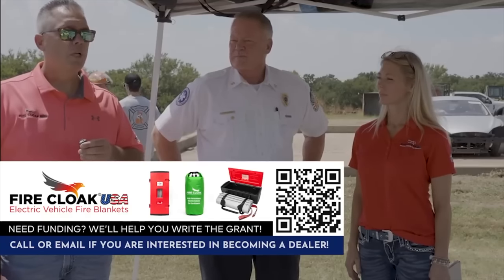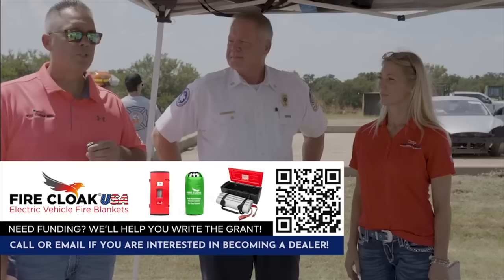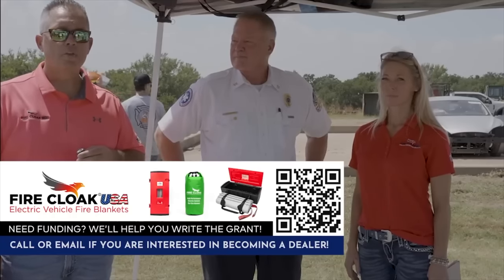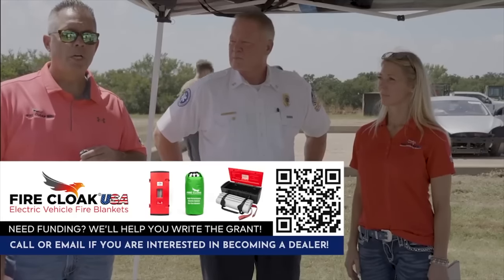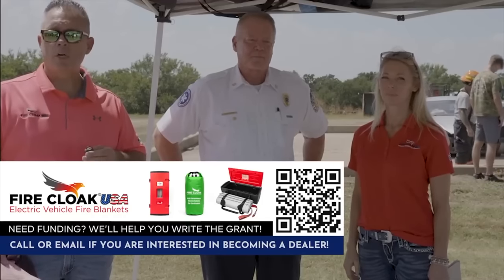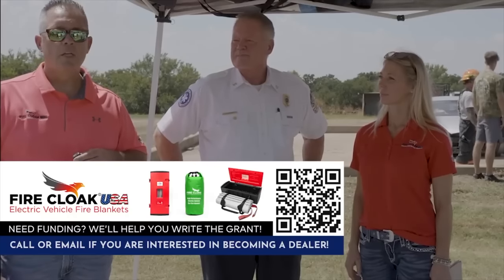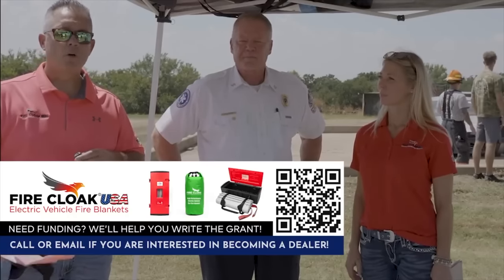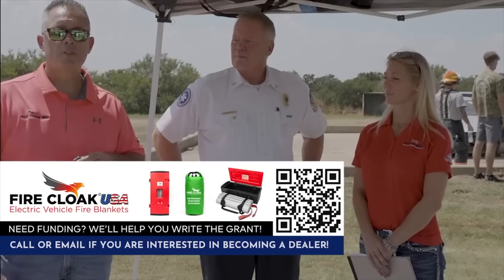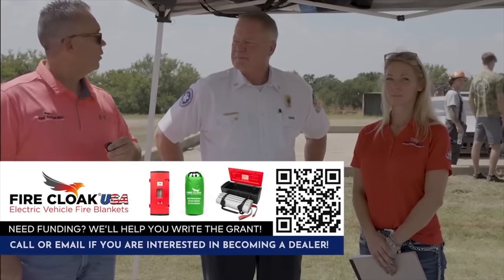All 50 states are being represented, as well as four different countries. They encourage people to share this because communities need it. They mention that Clark County Fire wrote a grant and that grant was funded, enabling them to buy 170 blankets for their department. They'll help other departments write grants too, because it's a new hazard they all need to work together on.